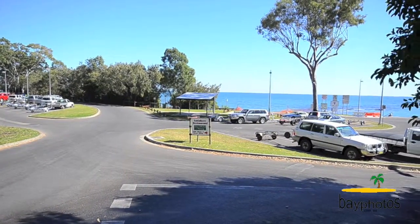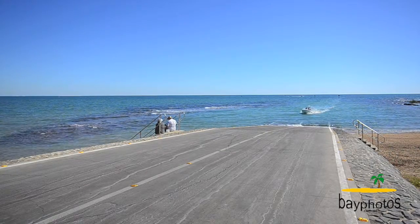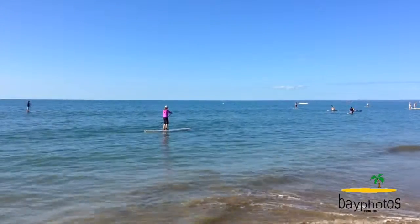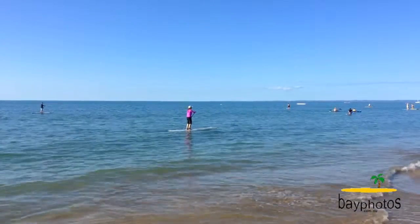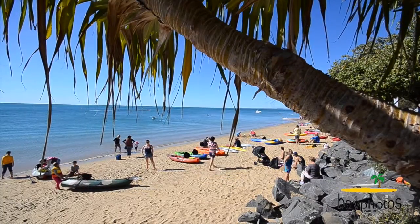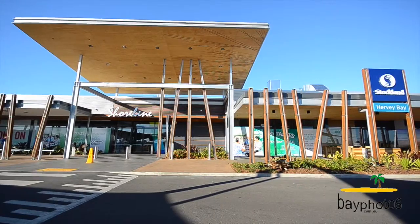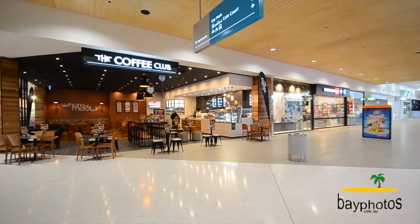A nice easy stroll to Gatticus Bay, the cafe, and boat ramps. Close to the shopping centres and medical centres, all within close proximity.